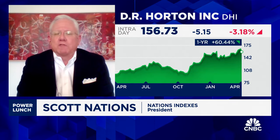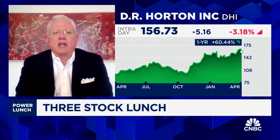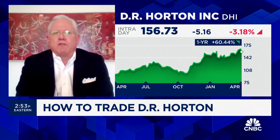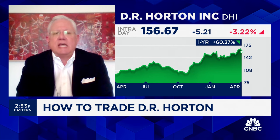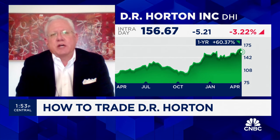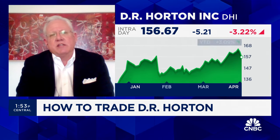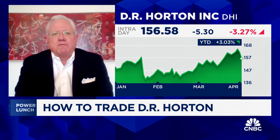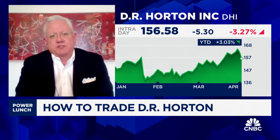D.R. Horton is a buy, but brace yourself. The homebuilders have done a wonderful job of managing higher interest rates. D.R. Horton is higher over one-month and one-year time periods. A forward P/E of just 11 means it is a bargain. But EPS growth is not going to be enough, because with a beta of 1.6, D.R. Horton is just about half again as volatile as the overall market. So, again, forward P/E of 11 means it's a bargain — but with that beta, hold on to your hat.